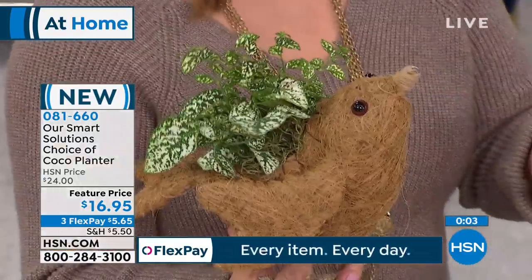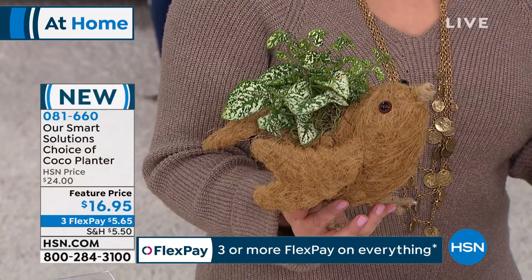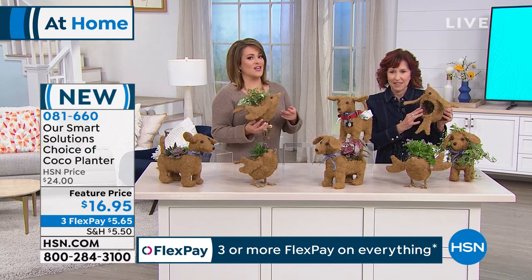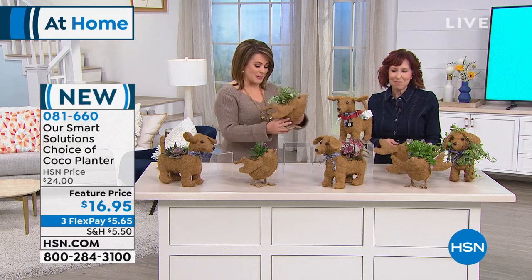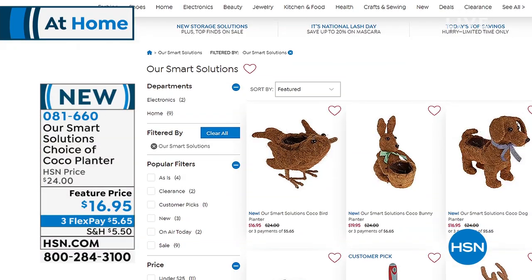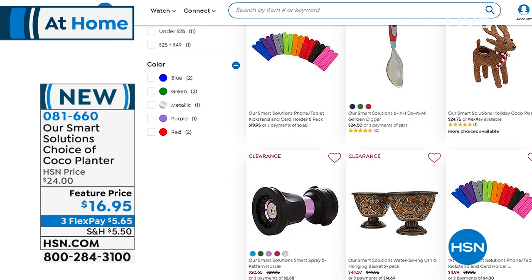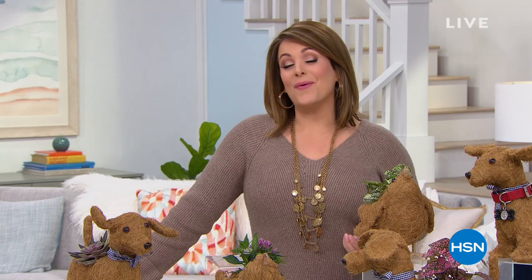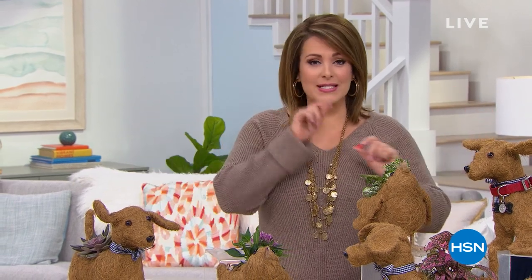Normally these are $24, but we have them at a temporary price of $16.95. Pick up a couple — they make great gifts. Item 081660. So many ways to get creative — use them as a centerpiece. The bunny is online too, and there's a little reindeer for the holidays. Just type 'Smart Solutions' to see everything we've got. We're going to get organizing with our number one brand of storage and organization — Origami, no tools required.